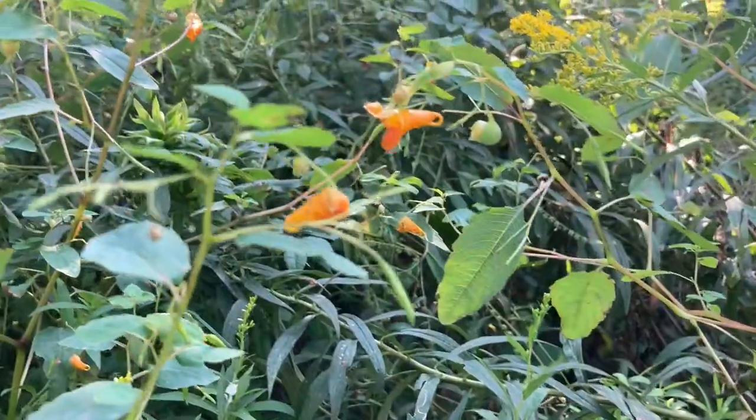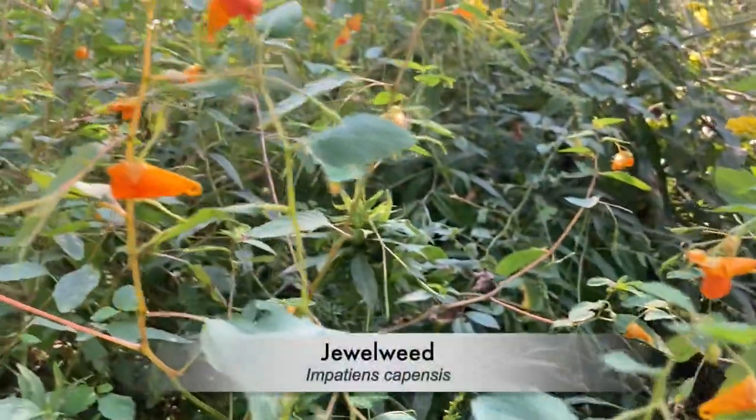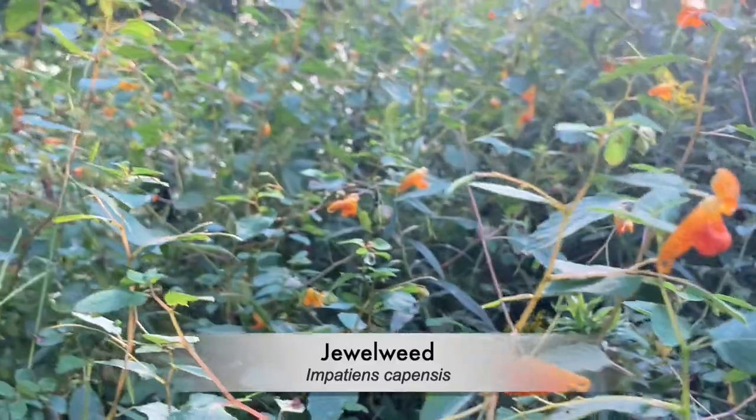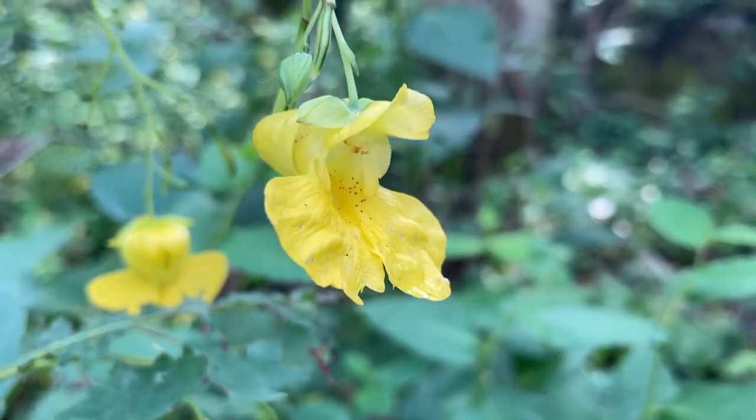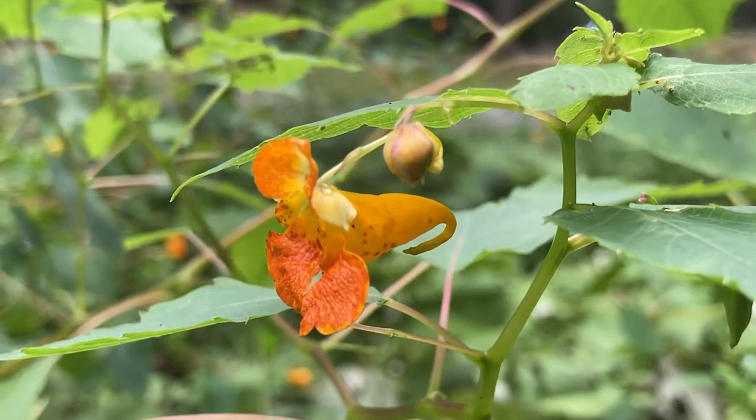This is the jewelweed, or often called the touch-me-not because of its explosive tendencies, a beautiful native wildflower that's found near swamps and rivers. They have an incredibly unique yellow or orange cone-shaped flower, and their leaves are oval with bumps on the edges.